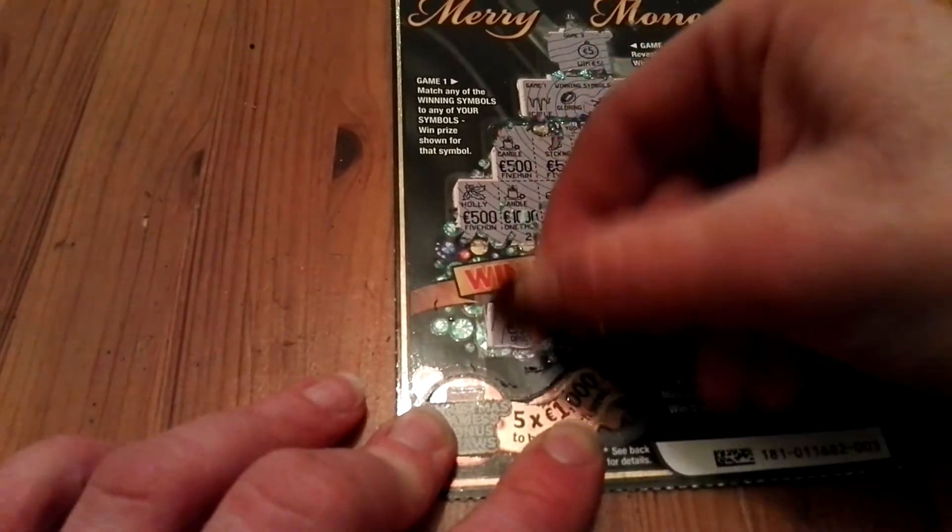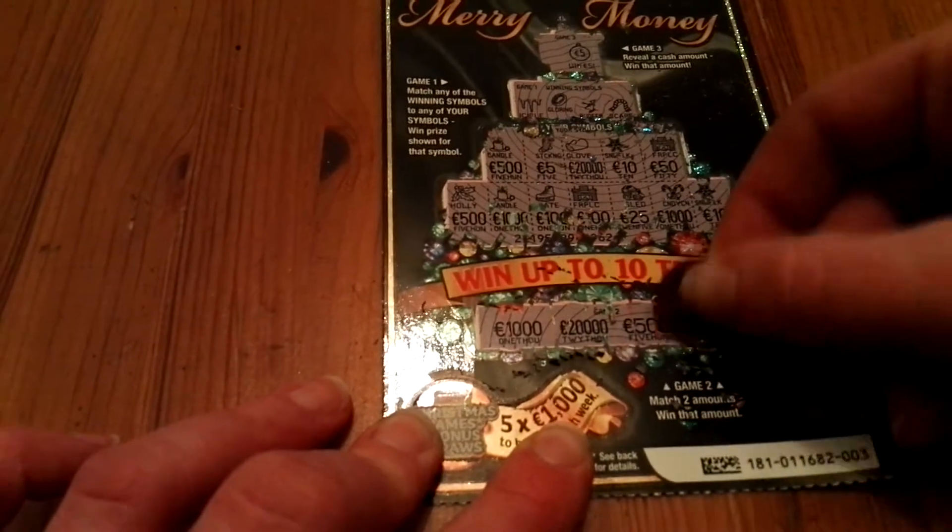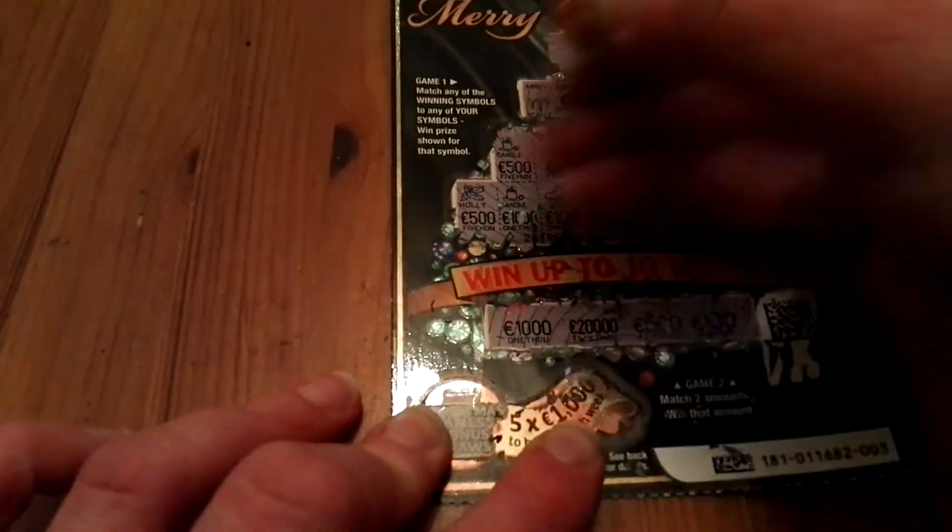And game two. Match two amounts, win that amount. So just two to match. Thousand, twenty thousand, five hundred, a hundred. And that's it — nothing more.